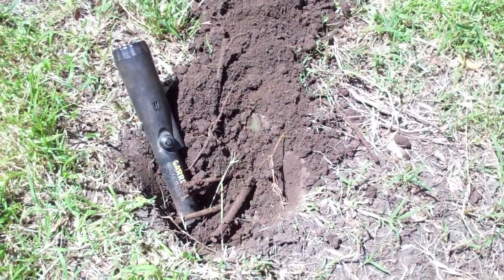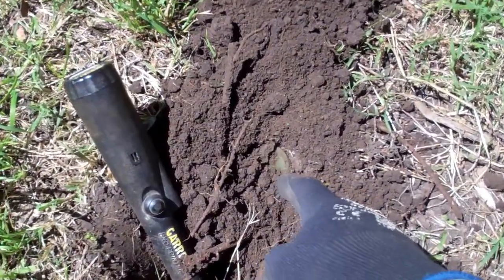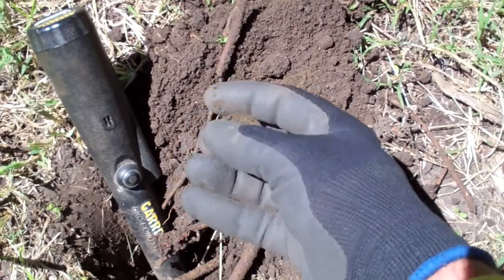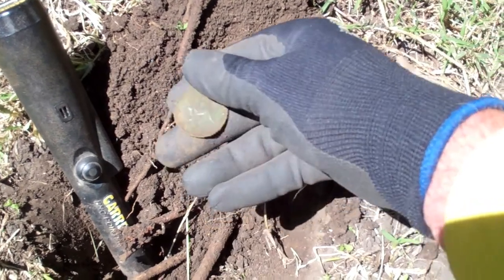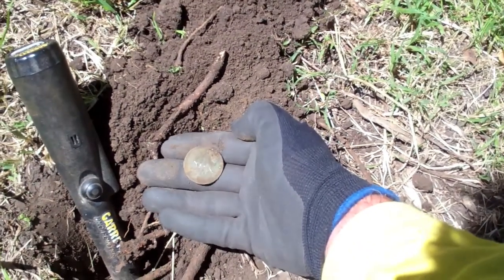A positive 36 tone produces this — a beautiful penny, and it's a 1951 kangaroo penny. Yay!